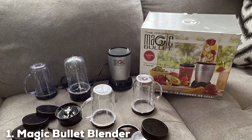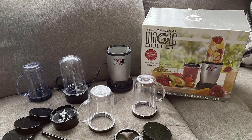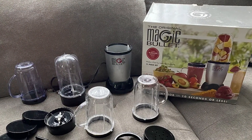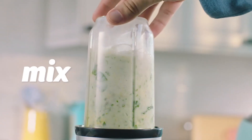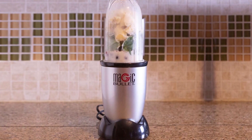At the first position of our list, we have the Magic Bullet Blender 11-Piece Set. This compact and versatile blender is perfect for anyone looking to save space in the kitchen without sacrificing functionality. Its sleek design makes it a stylish addition to any countertop. The set includes several cups and blades, allowing you to blend, chop, and mix with ease.